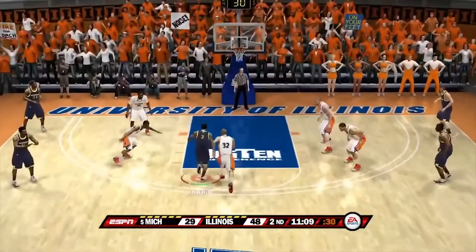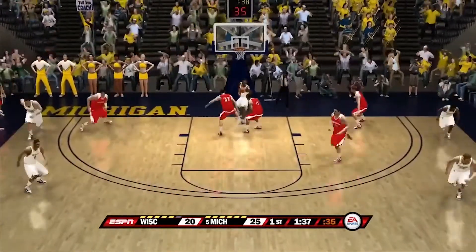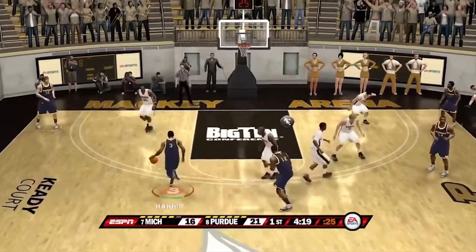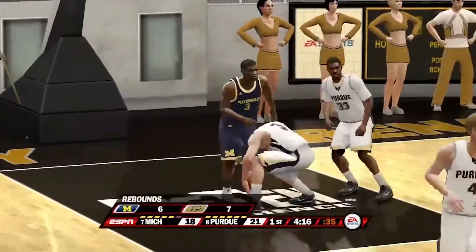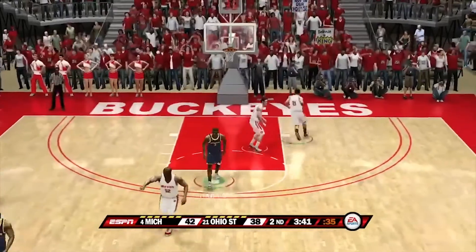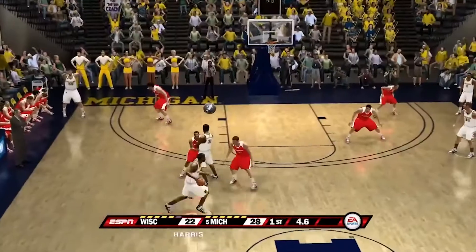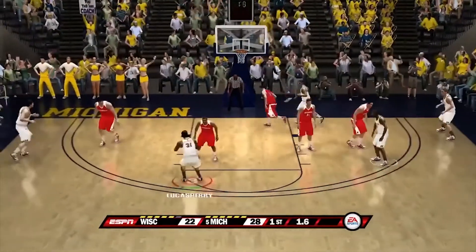Coming in at number 24, we have a game against Illinois — we don't like to talk about this game at all, but we have a Manny Harris dunk to start off. Number 23 is a game against Wisconsin — we beat Wisconsin twice this season. Number 22 is a game at Purdue, and Manny Harris was dunking all over them. Number 21 is against the Buckeyes — Harris crossing them over and dunking. Number 20 is at Purdue again — we were dunking all over them, put on a show.